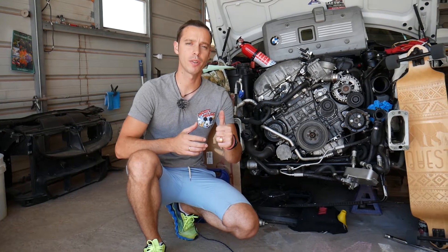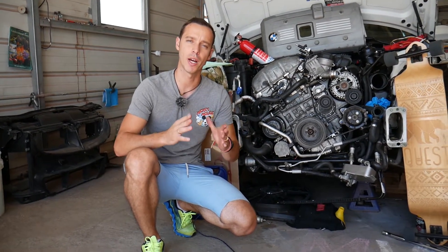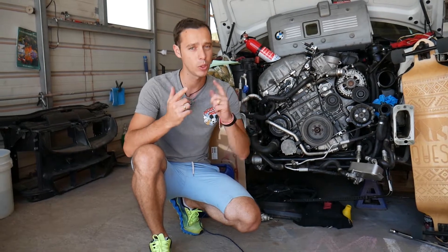Hey guys, welcome back to Electrical Car Repair Life. Thank you guys for watching and subscribing to the channel. Today will be a super helpful video if you have a BMW X1 and you're trying to test your fuel injectors — if they're working correctly or if they're leaking.